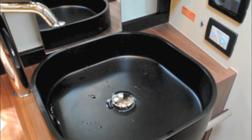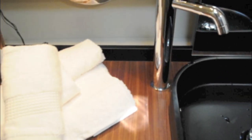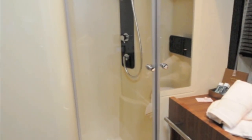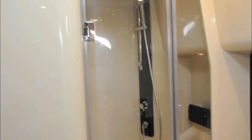The ensuite bathroom isn't huge and has a little more exposed gel coat than elsewhere in the boat, but it's still full of nice touches like this designer wash basin and stainless steel tap. Crucially, it also has a proper walk-in shower compartment rather than a circular enclosure.